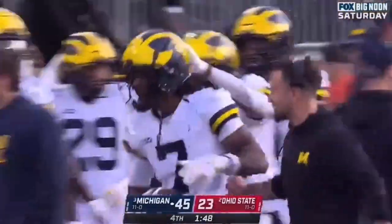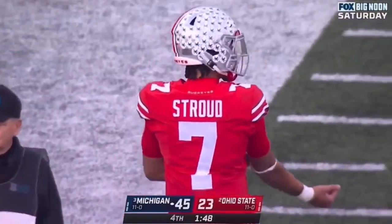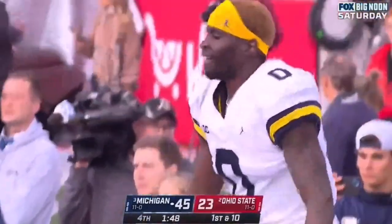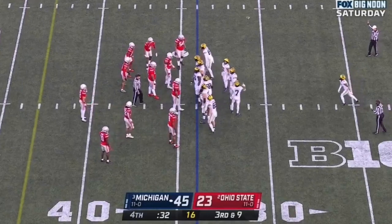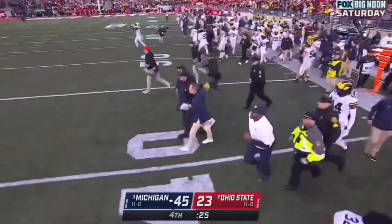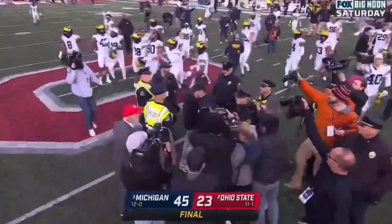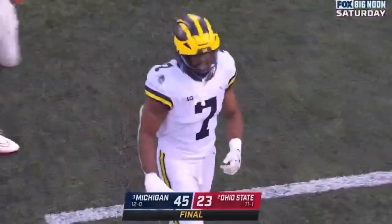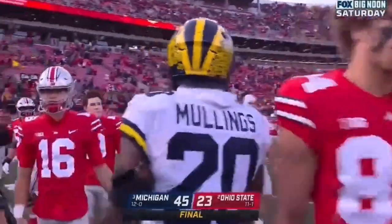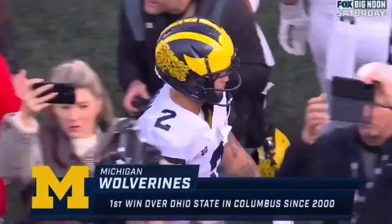Michigan, coming into Columbus — they haven't won here since 2000. And that will do it. The final score from Columbus: 45-23, Michigan. The Wolverines improve to 12-0 and head to the Big Ten Championship next week in Indianapolis, as they defeat the Buckeyes for the first time in Columbus since 2000.